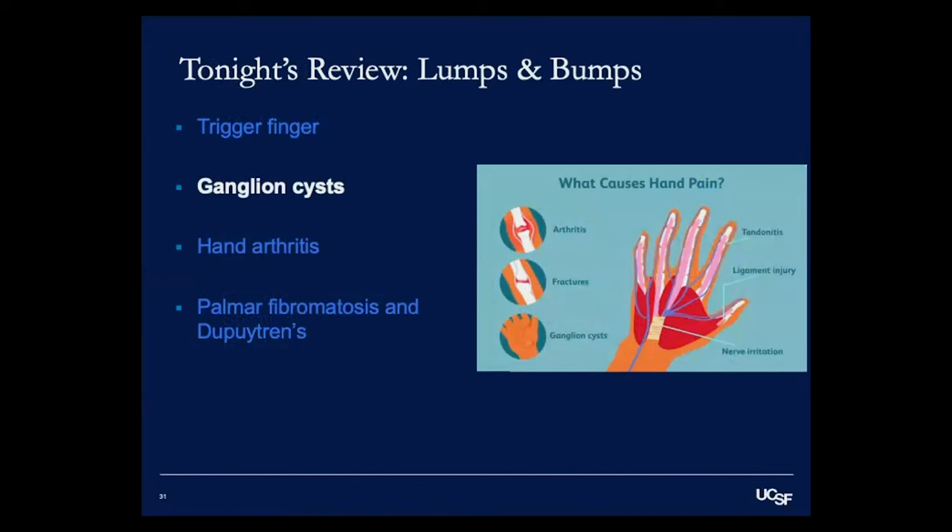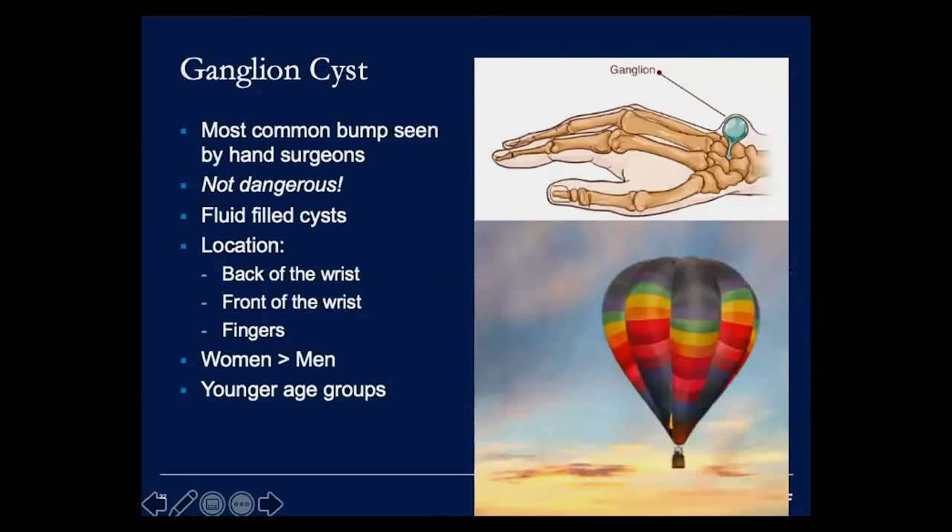The next topic is ganglion cysts — the most common type of tumor we see as hand surgeons, comprising about 60% of hand masses. The best news I can tell patients is that they're not dangerous, not cancer, and won't spread. It's a fluid-filled cyst with gel-like clear fluid. Importantly, although we can only see the superficial balloon part, there is a stalk that goes into the joint itself deep inside the wrist — I compare this to a hot air balloon, where the visible balloon is the superficial part and the basket goes deep into the joint.